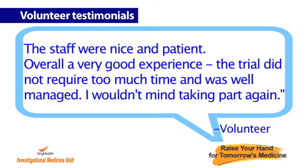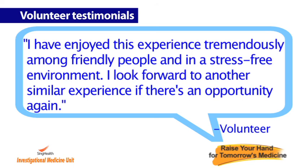The trial did not require too much time and was well managed. I wouldn't mind taking part again. I have enjoyed this experience tremendously among friendly people and in a stress-free environment. I look forward to another similar experience if there is an opportunity again.